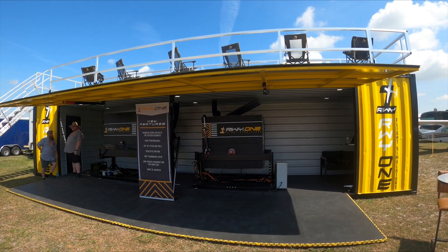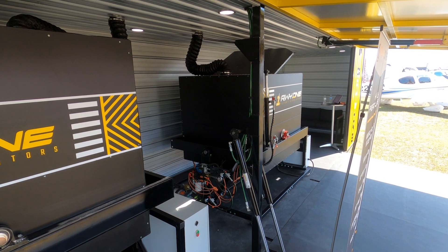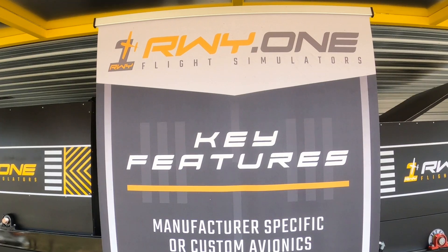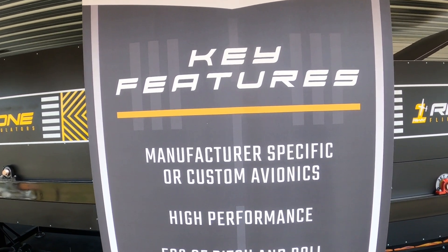Hey everyone, Paul Bertarelli with some post-sun and front coverage where we saw a company called Runway One. They make customized motion-based platforms for aircraft simulators, and for prices between twenty and seventy thousand dollars they can make anything you want. Here's how.